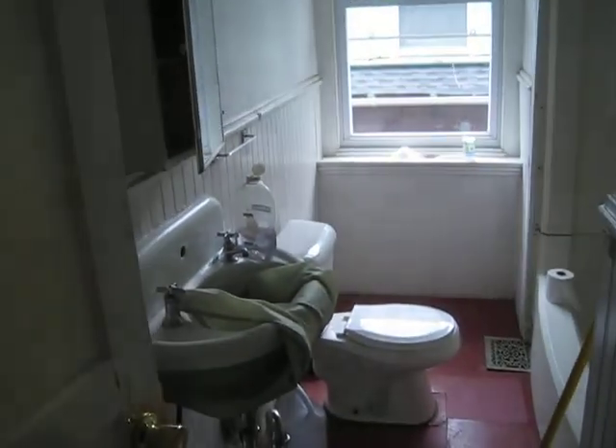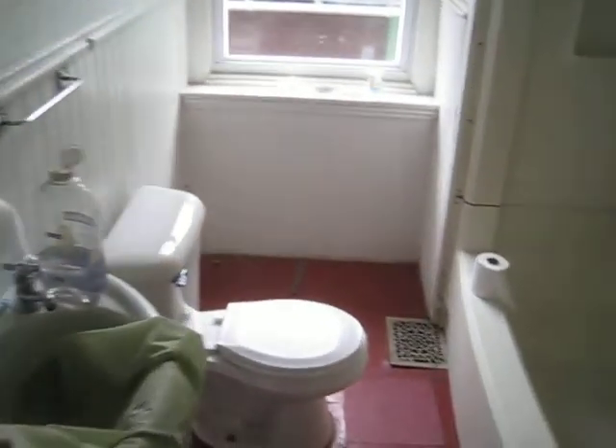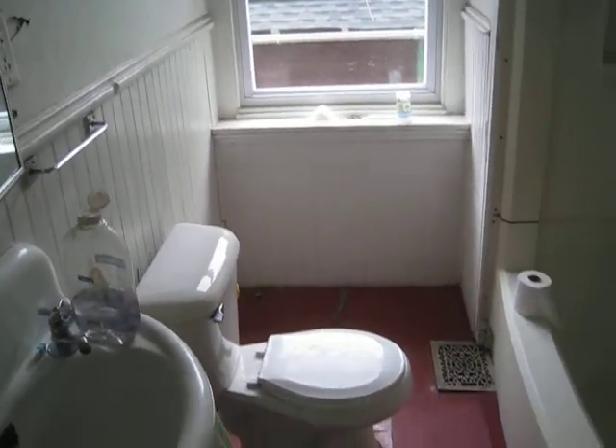This is the third floor bathroom. It's got a cute old skirt on the vanity.